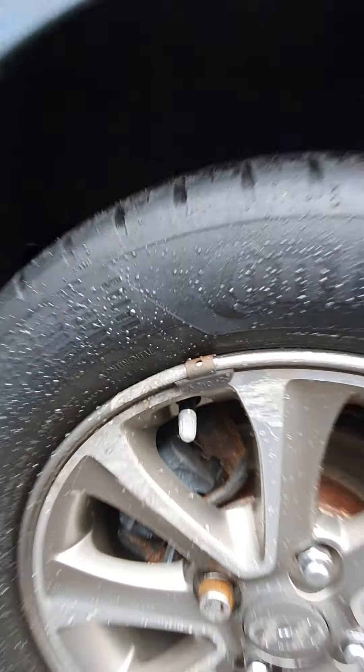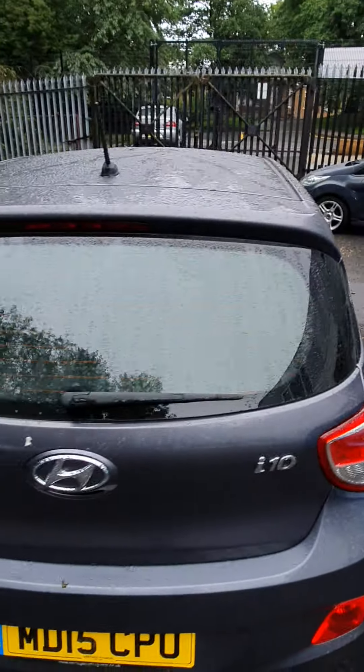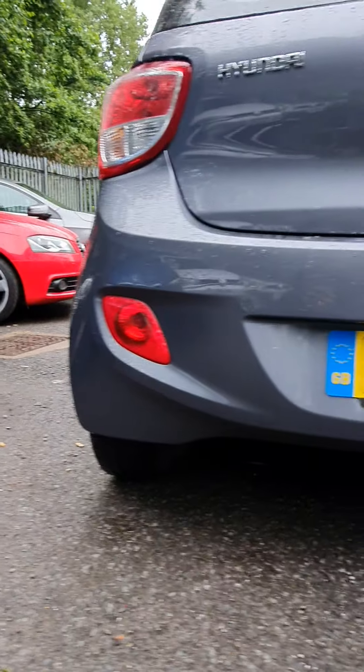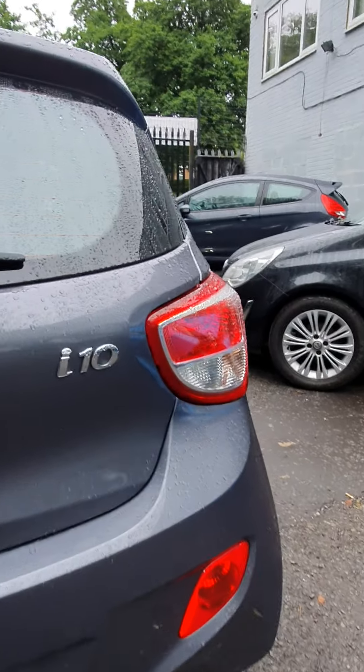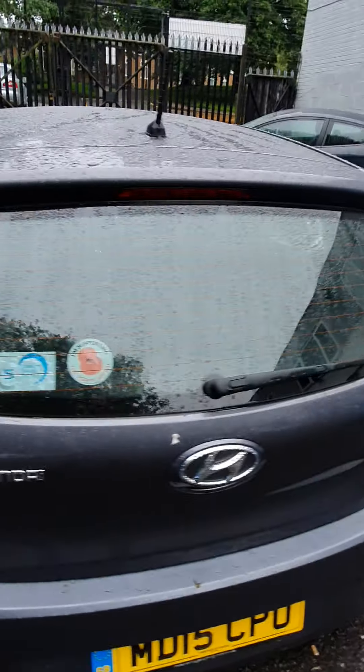The rear wheel has a little bit of rash there, but nothing more. Coming on to the rear of the car, the bumper - again there's no marks - same with the boot lid and the rear windscreen.